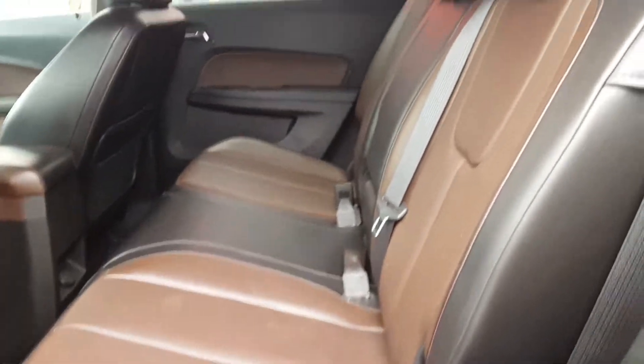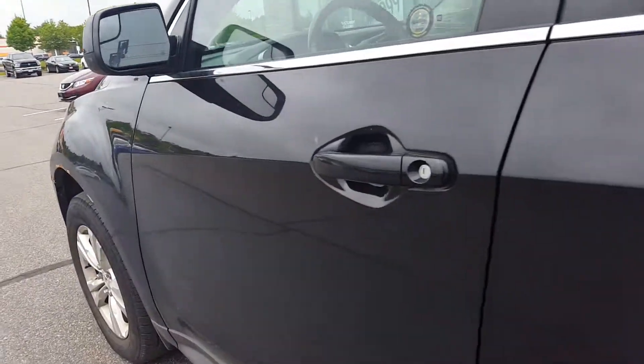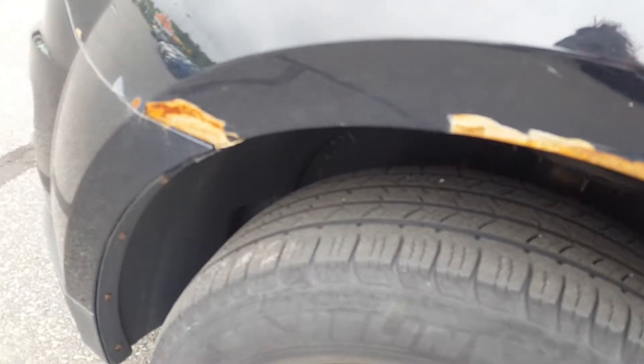The rear seats are in excellent shape. And the driver's rear wheel well — I've got to point that one out — that one is the worst out of all four.